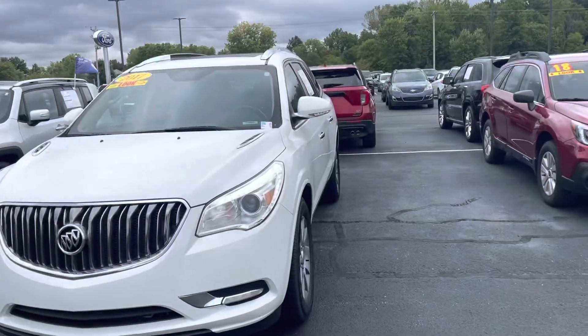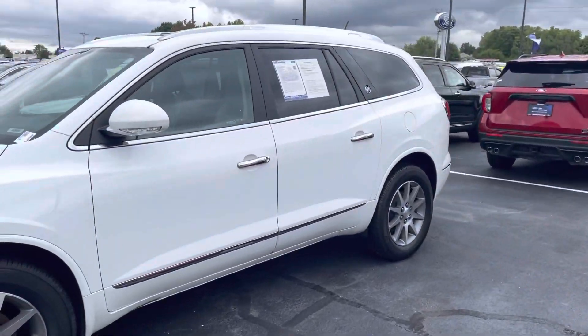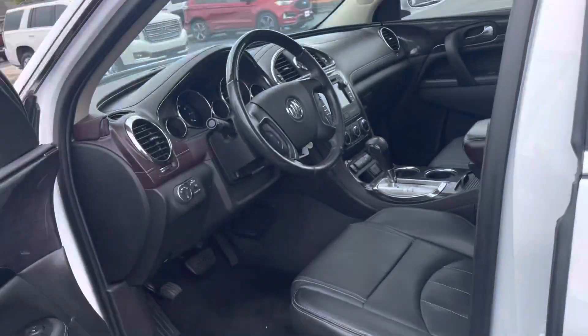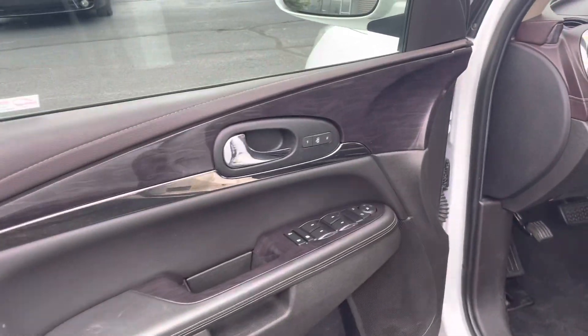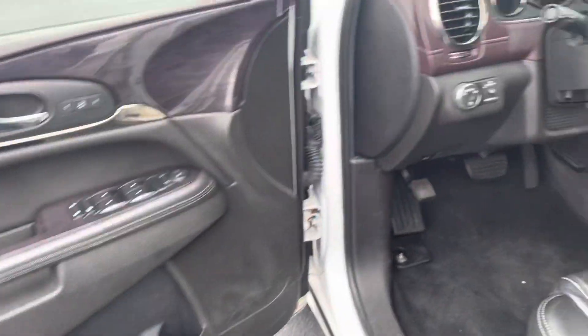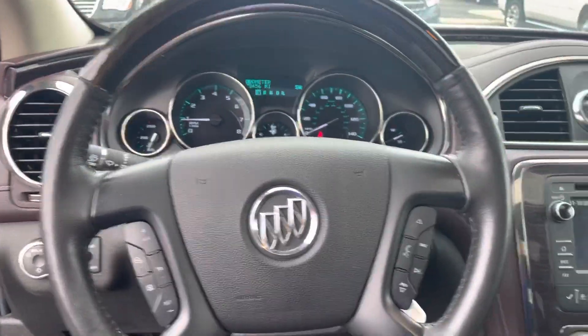Thank you for choosing Bill's. My name is Emma, here to show you a quick walk-around video on the 2017 Buick Enclave you inquired about. It has a power driver seat, memory seating, auto headlamps, and a mileage display on the dash.